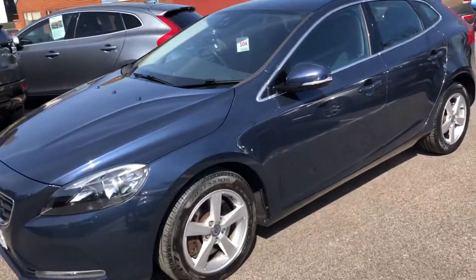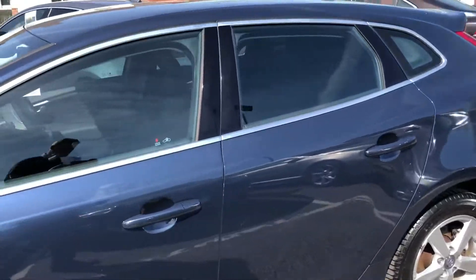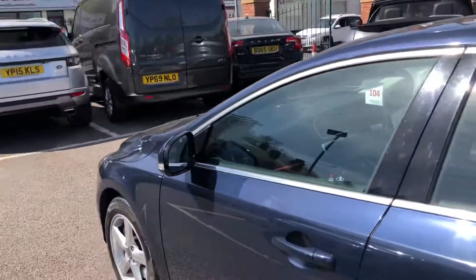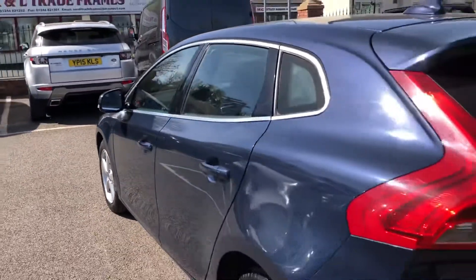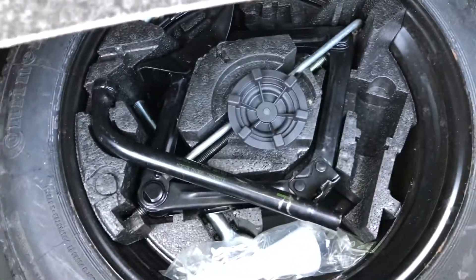Welcome to TheeSide Motor Centre. Here we have our Volvo V40, 2 litre D3 SE Nav, 148bhp. Plenty of spec, full Volvo service history, rear parking sensors, great size boot and we do have a space saver spare wheel just under there.